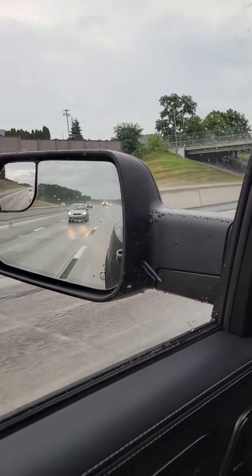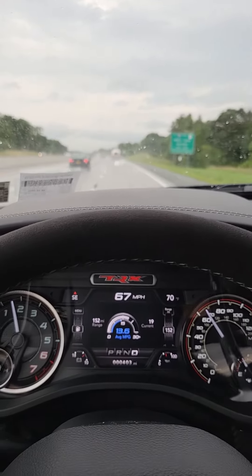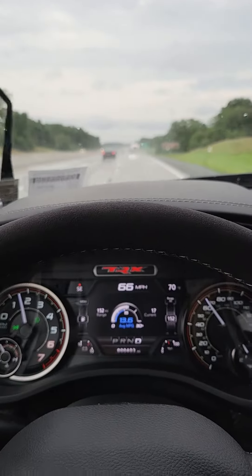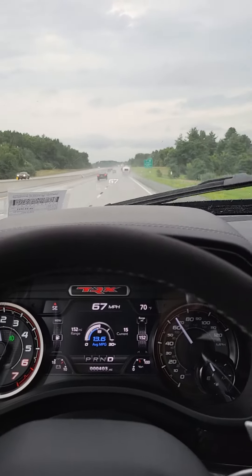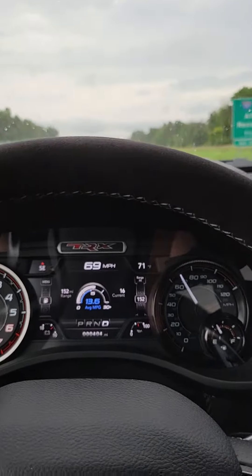What's going on guys, another video. Got almost 400 miles on it now, here we are on the highway doing almost 70, getting almost 22 miles a gallon. It's got a light foot — you barely got to touch it, so let the truck drive itself. I would have the adaptive cruise control on right now, but we got a couple of knuckleheads. Got 55 miles left on the trip, averaging 13.6.